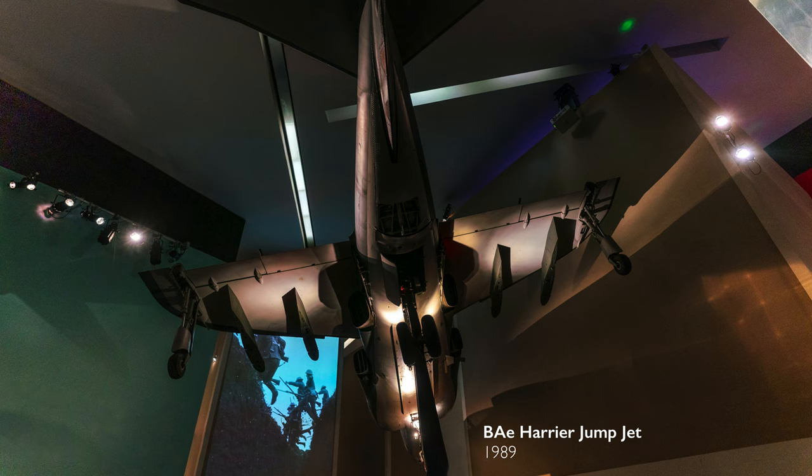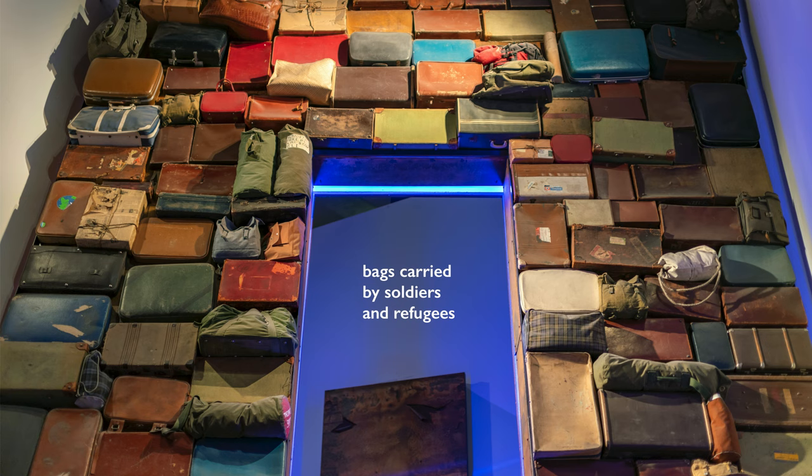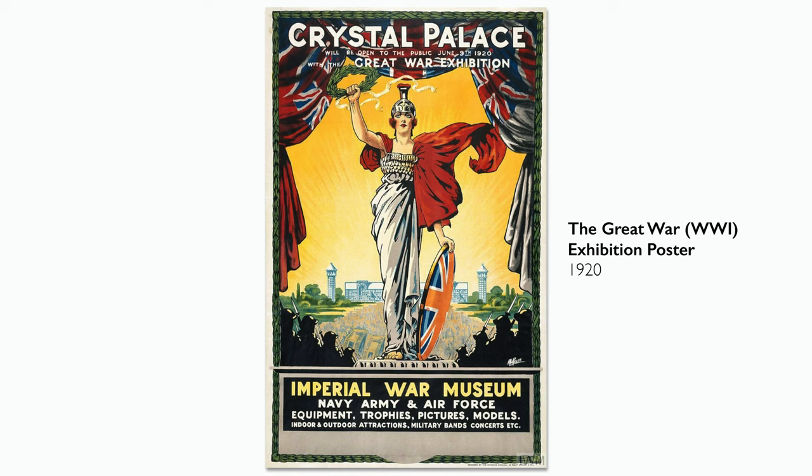When you walk through the exhibits, you see large scale objects — tanks and airplanes. But you also see those kinds of small, more personal objects that really do bring the experience of war home. Initially, the museum was intended to commemorate only the First World War, but its mandate has grown because of the many conflicts of the 20th century, and so the Imperial War Museums document wars beginning with the First World War.